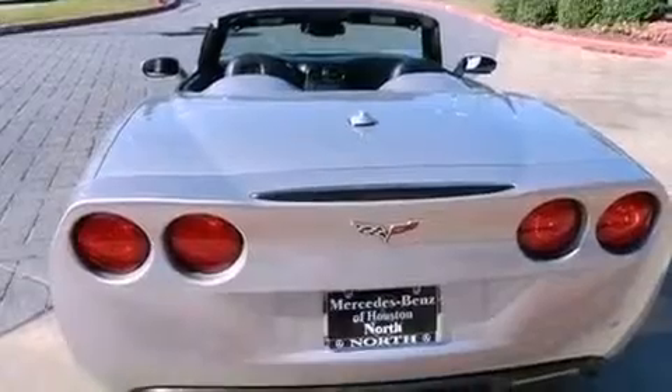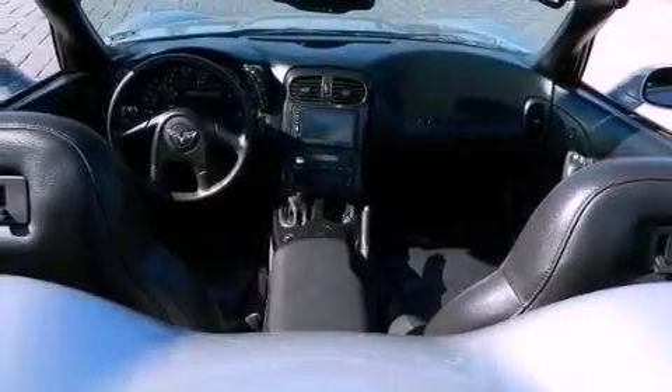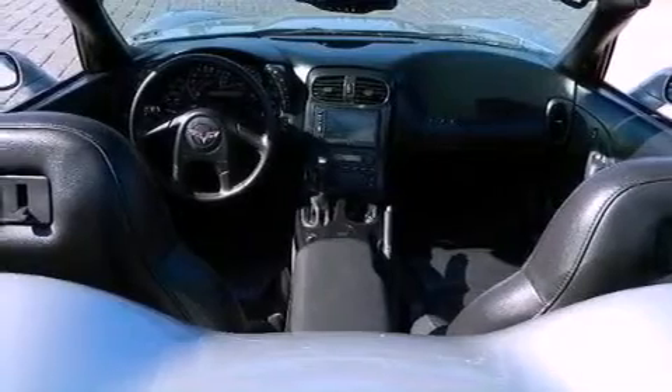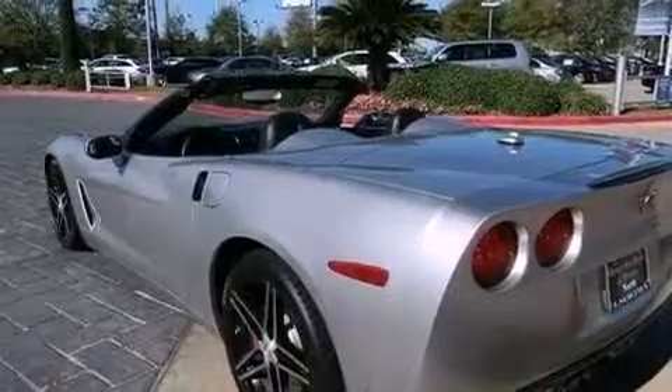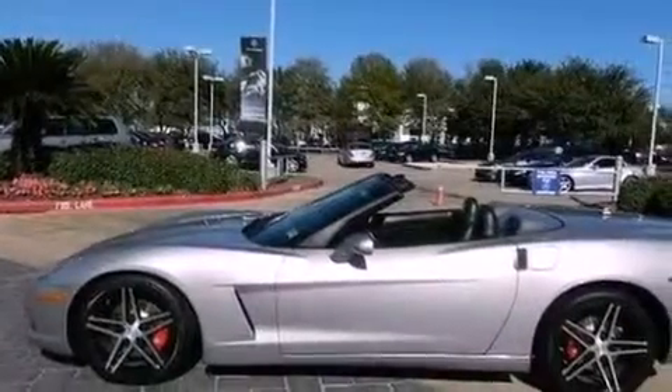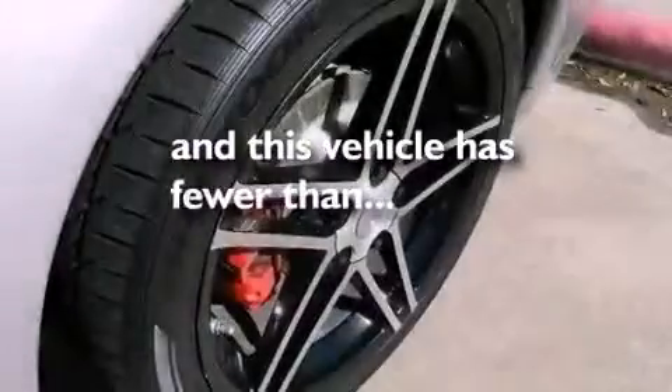The following features are also included: dual power seats, air conditioning with automatic climate control, cruise control, a CD player, leather seats, performance tires, an illuminated driver side vanity mirror, an anti-lock braking system, heated side view mirrors, and this vehicle has less than 66,000 miles.